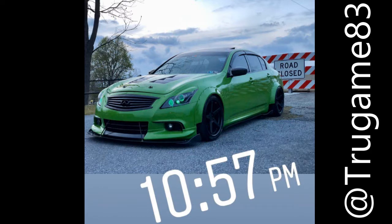The top spot goes to true_game_83 with his newly finished G37, shot at 10:57. This guy's looking a little bright for 10:57 — maybe he added some light — but I do like the road-closed picture. I remember when this thing was red, and now the lights are matching. I think he's got the demon projector setup going on, it's wide-bodied now, and I think he blacked out the engine bay as well. Great shot, great sky behind it. Congratulations — you'll be receiving the top promo code for this challenge.